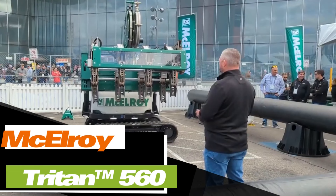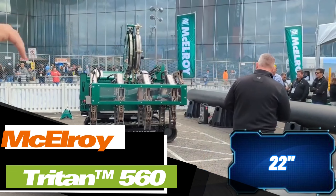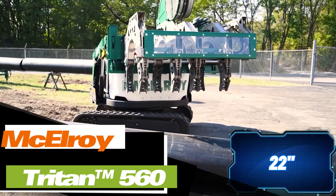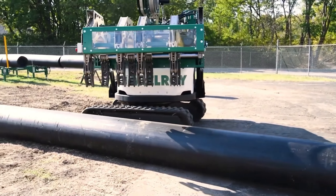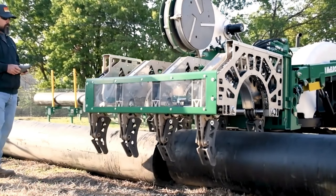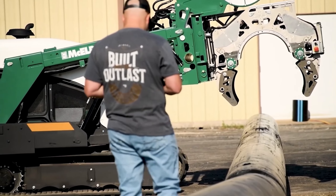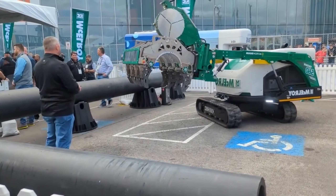The Triton 560 is designed for moving and setting pipes up to 56 centimeters in diameter. It was created by McElroy, a company known for its creative solutions. The system is operated by a single person who can use wireless control or a cable if wireless isn't allowed on the site.